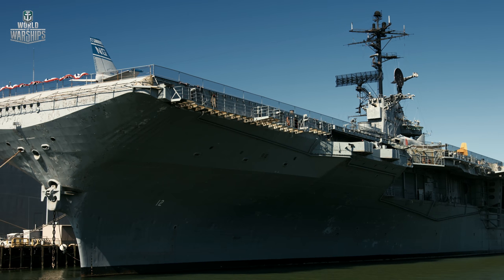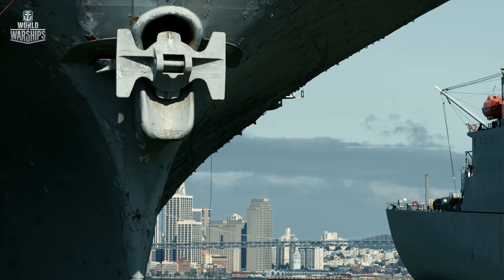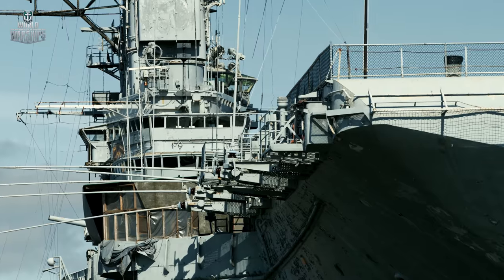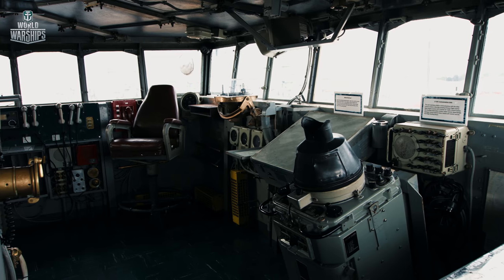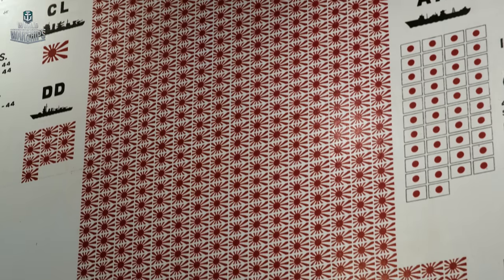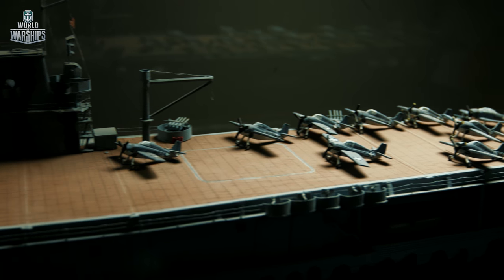While the Pacific campaign was in full swing, the US Navy started receiving new Essex-class heavy aircraft carriers. They became the long-awaited reinforcements that helped the Americans crush the Japanese Imperial Fleet. One of the most famous ships of this class, CV-12 Hornet, inherited her name from another aircraft carrier that distinguished herself at the start of the war.